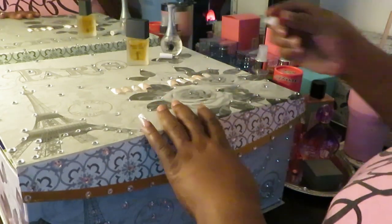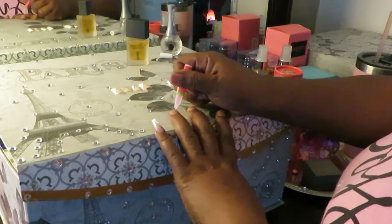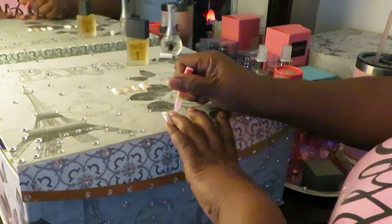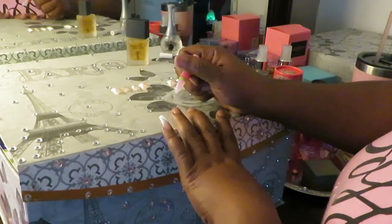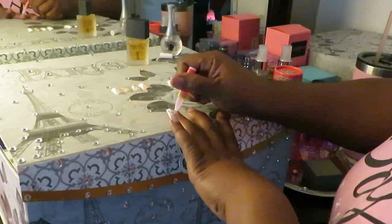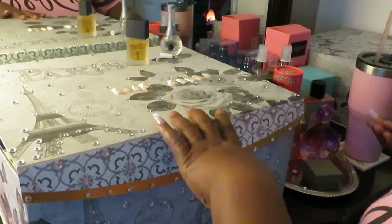I'm excited about these nails. When I saw these nails I was like, oh yes, I have got to get those. They looked so nice, so classy. And you know what, y'all? Honestly, it was the diamonds that got me. I have always liked diamond bling bling flashy stuff.